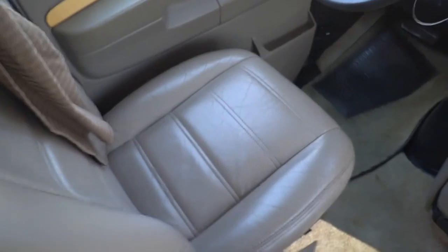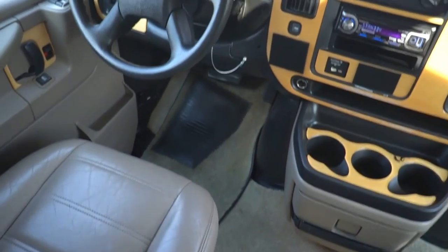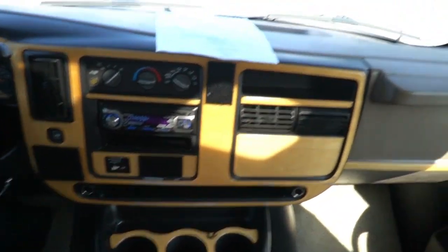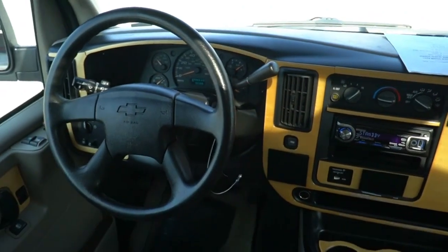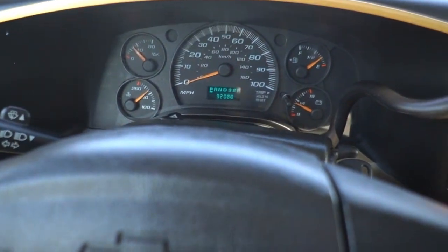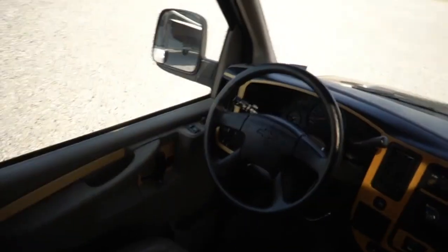Woodgrain kit on the dash. You can see the seats — the Roadtrek seats look great, they both swivel for party seating. All the tables are there. The table sets up right here where you can use both front seats swiveled around. Got a Kenwood stereo. Dash looks great, no cracks. No cracks in the windshield. No check engine lights, no warning lights. 92,088 miles. We just drove it 600 miles home. Privacy curtain looks great.